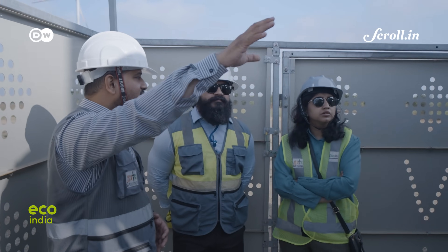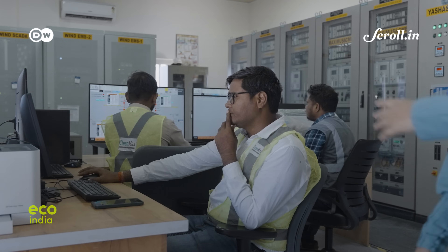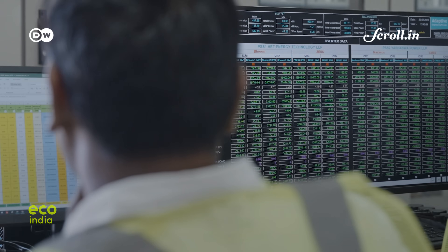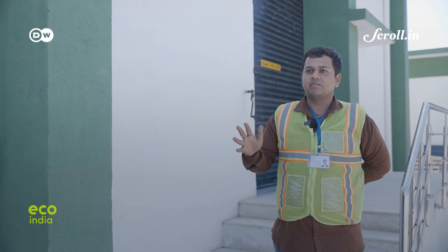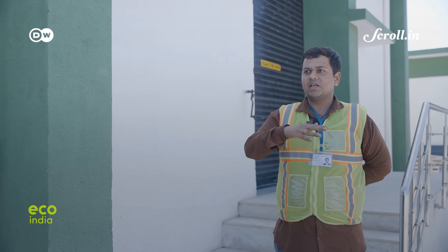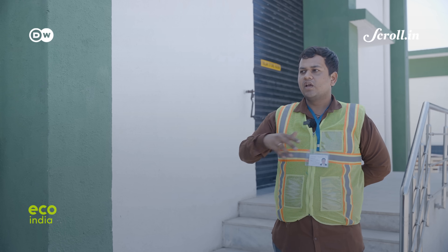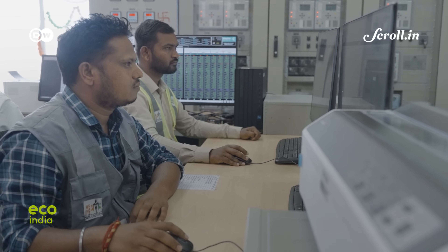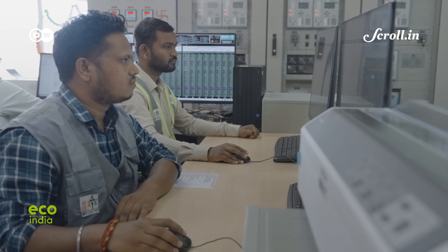A large plant set up in a remote location also means employment generation for the local community. 26-year-old Vishal Bijwani, an engineer, has been with CleanMax for the last five months. He is among another 200 employees who have been hired from the local community.